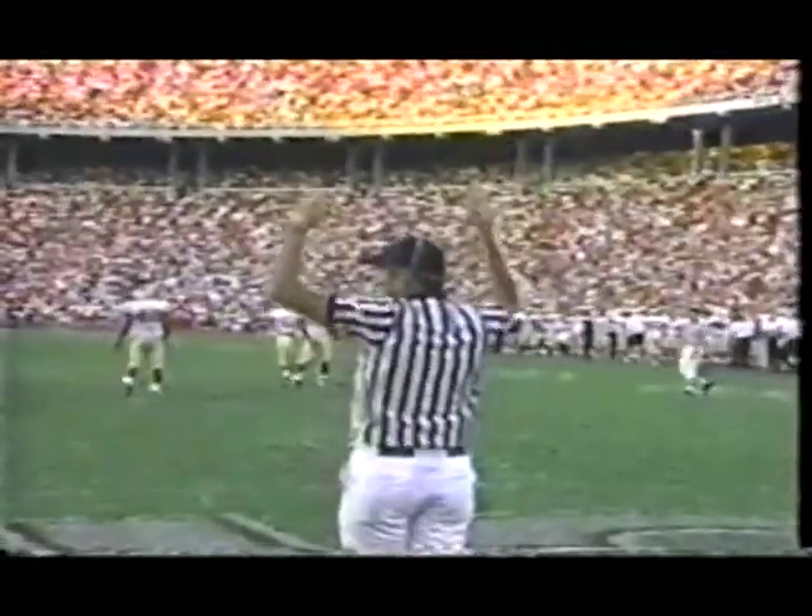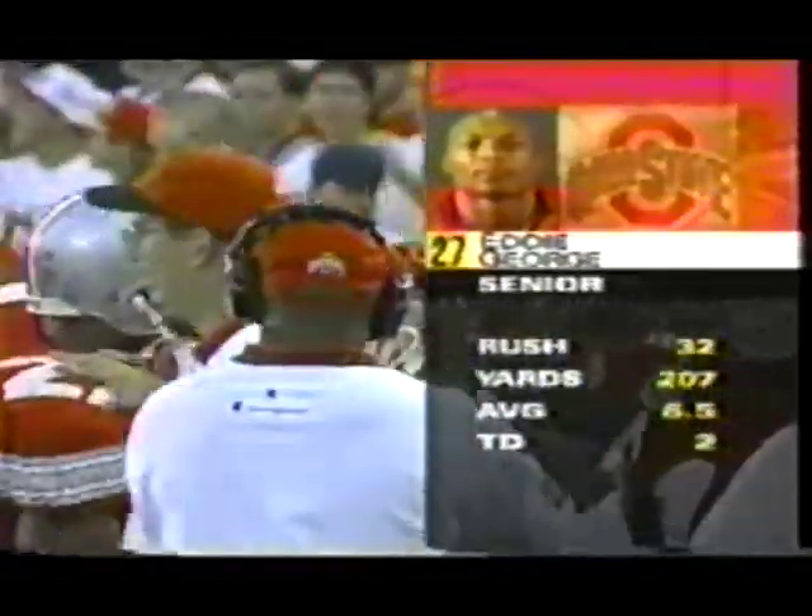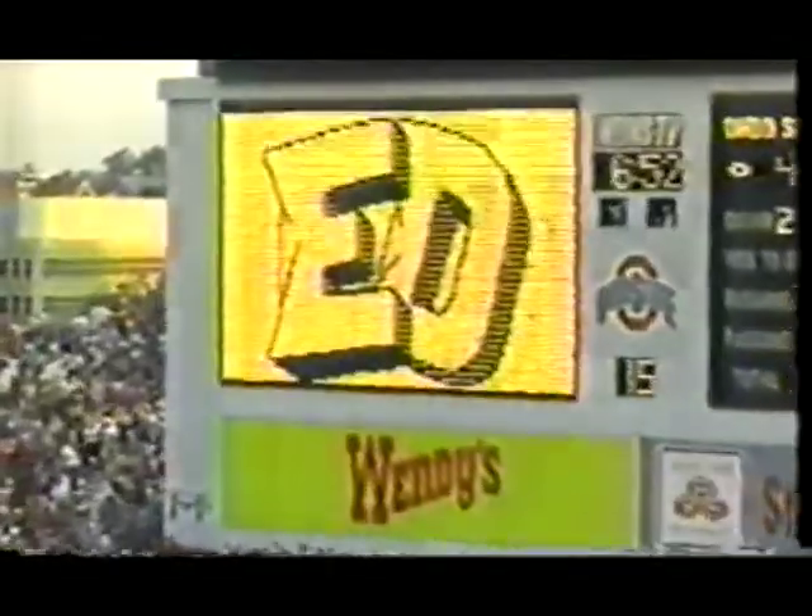He got it. There he goes — over 200 yards, that's the fourth time in his career. John Cooper is very aware of what's going on and he knew Eddie George had a chance to go over 200. He's kept him in the game until then, and out he comes to a nice hand.